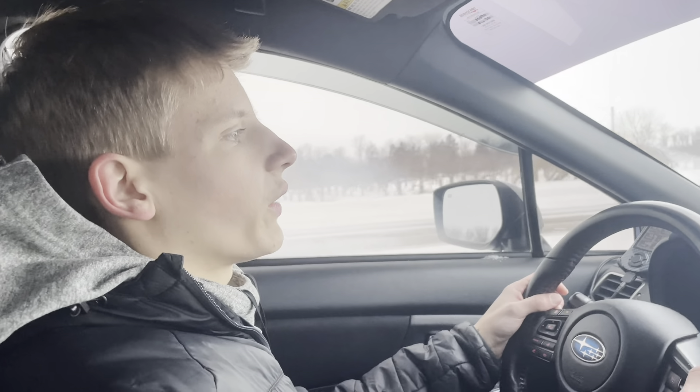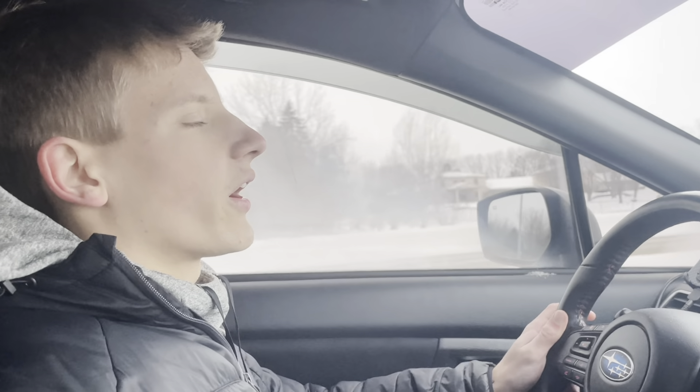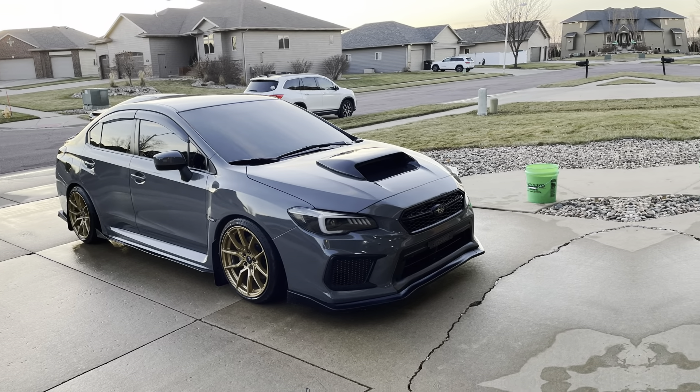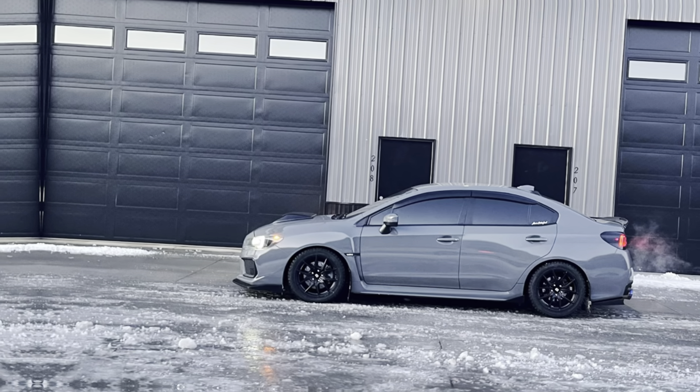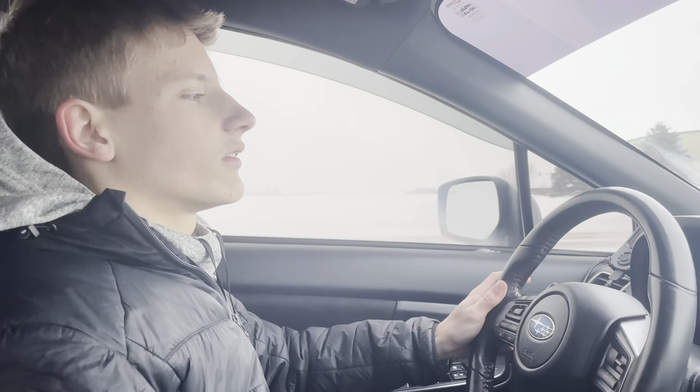Winter tires are helping for sure, but obviously it's not perfect and you do slide a bit. I'd say winter tires are worth it — they might be expensive, but it's a good way to mix up your car. I had gold wheels before, now I have black. It's a good way to get different rims, and also just for safety. Even though it is an all-wheel drive car, it helps, but if you can't get traction in the first place, it doesn't change too much.